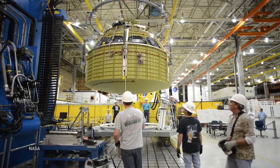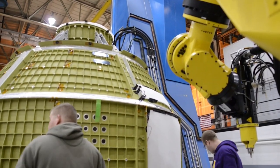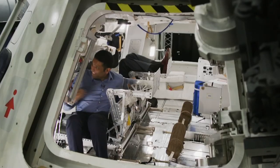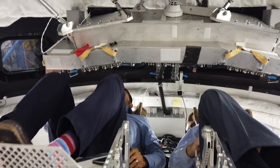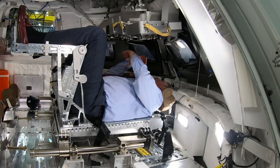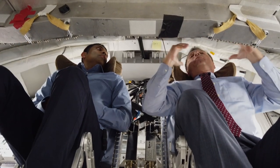The Orion is built by aerospace company Lockheed Martin, and it's designed to support a crew for weeks at a time. And unlike the spacecrafts used in the Apollo missions, it's flexible for astronauts of all sizes. This cockpit is designed for what we call a 5th percentile female, a very small woman, to a 95th percentile male, a very large man.